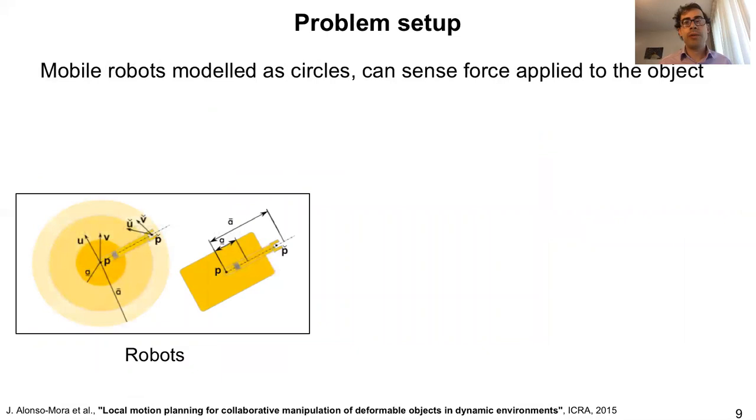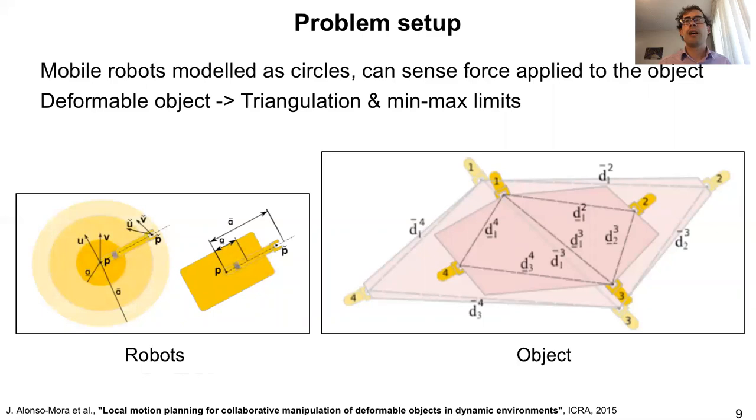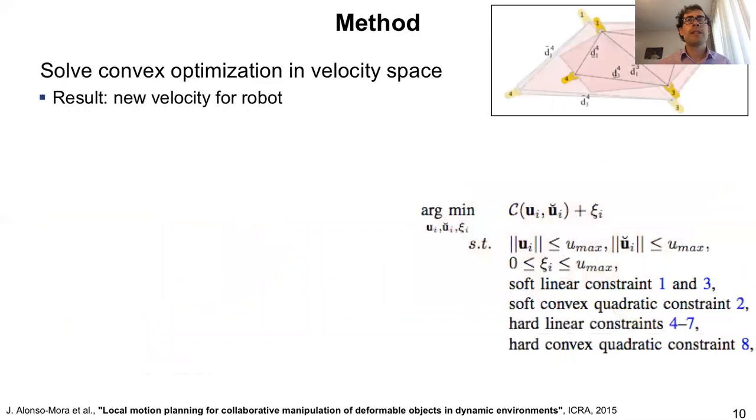The first approach we developed around five years ago was for deformable objects. We assumed a team of mobile manipulators modeled as circles, and considered a deformable object by doing a triangulation. For every edge of this triangulation, we considered a minimum and maximum distance that the robots could maintain on that edge — those were the limits for the deformation of the object. We then formulated a convex optimization in velocity space, computing a new velocity for each robot assuming that velocity stays constant for a time horizon, and recomputing this optimization many times per second.